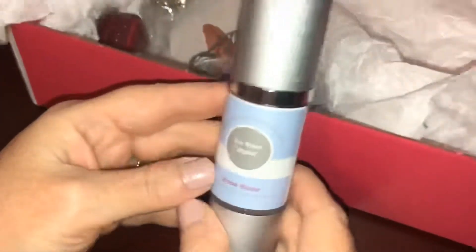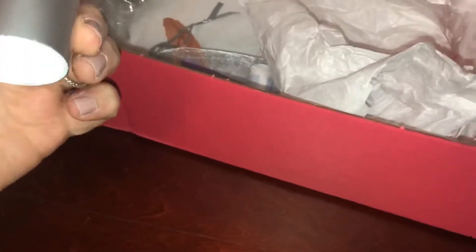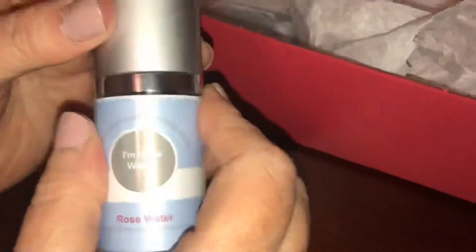Then we have rose water, and this is from Some Essentials. Oh, that smells really nice — a very nice scent.